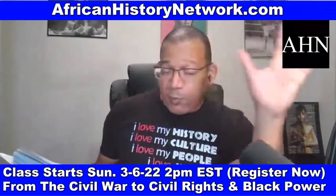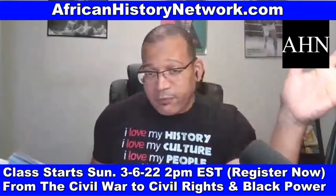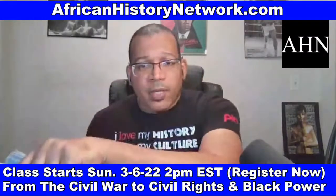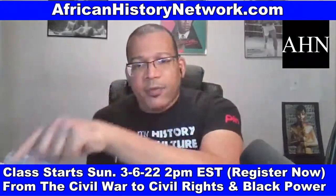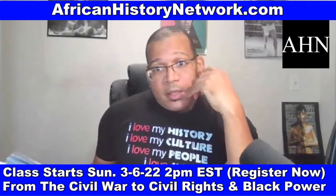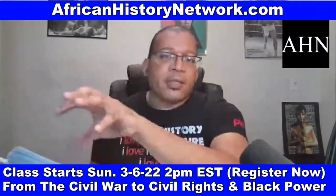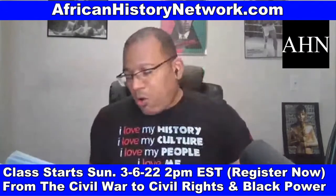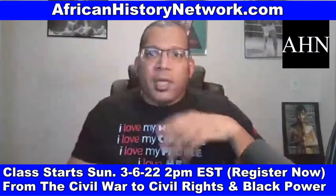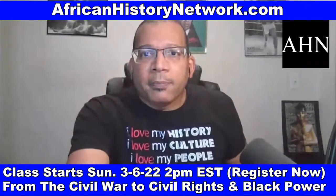Lincoln was the Republican candidate — the Republican Party was only six years old at the time. Just six weeks after Lincoln won the presidency, South Carolina became the first state to secede from the Union on December 20th, 1860, leading to the Civil War. We then deal with the Reconstruction Era, 1865 to 1877 — which is not taught much in schools. Teachers really don't know about the history of Reconstruction.